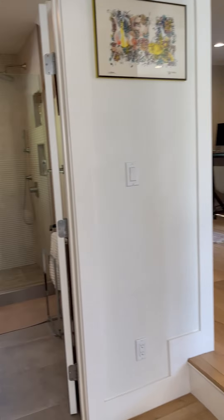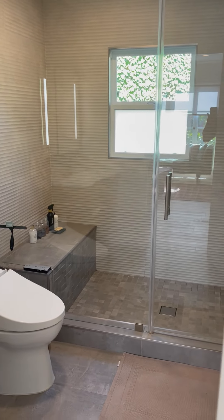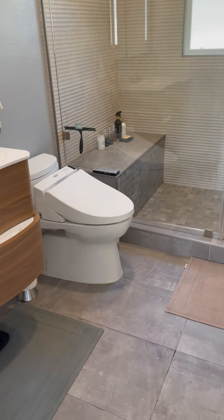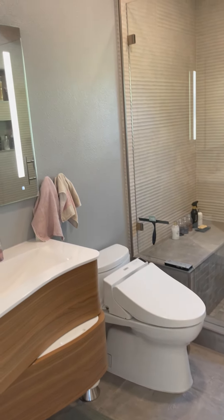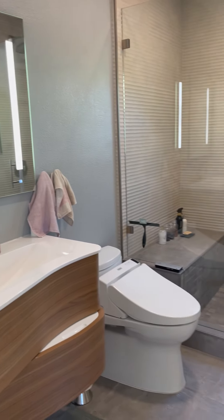We have a linen closet and a beautiful remodeled, very large shower stall unit. There's also a bidet — nice touches throughout the bathroom.